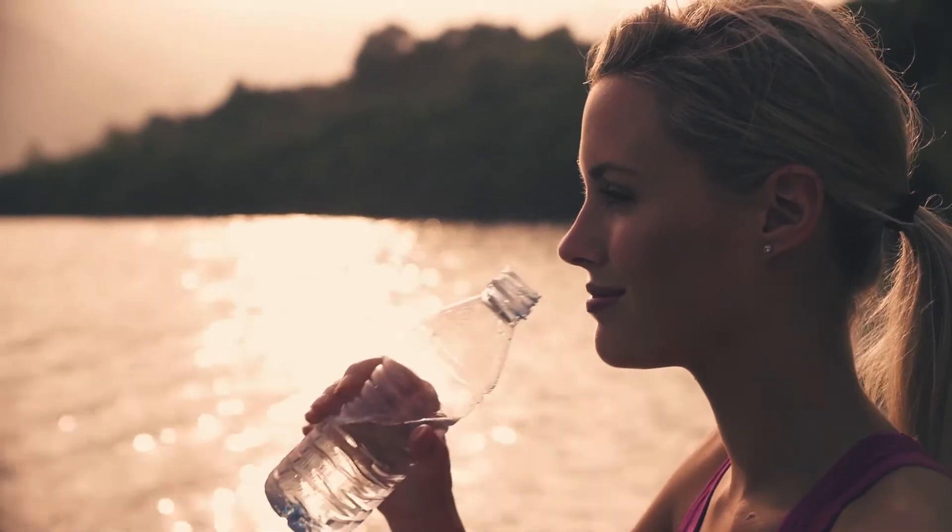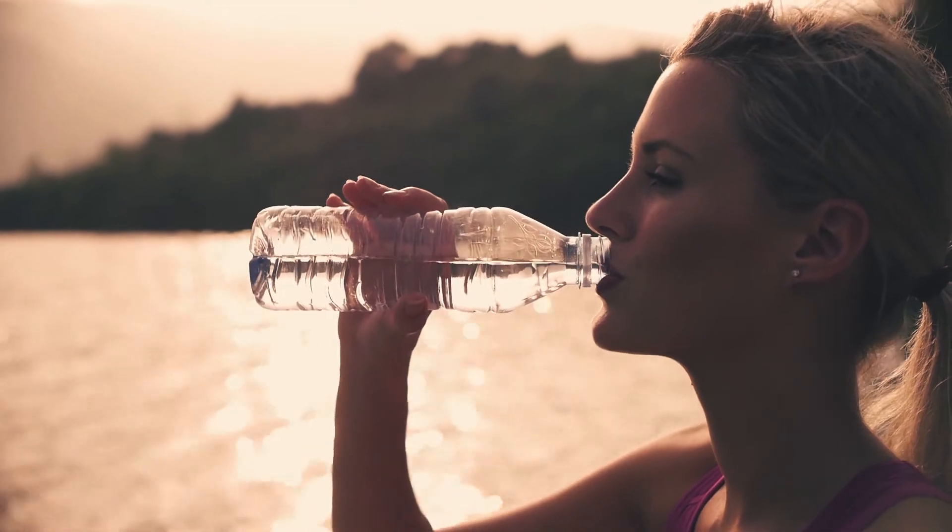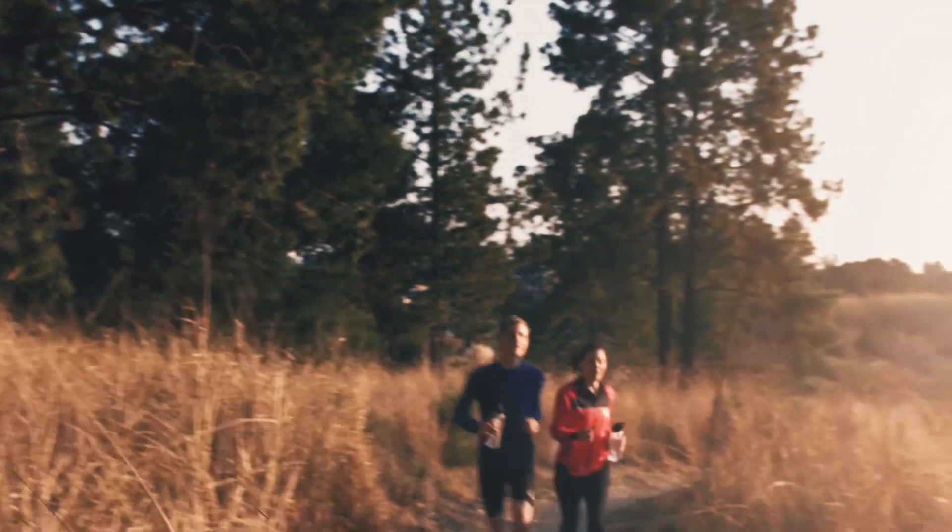Because the kidneys flush toxins out of the body, it is always important to stay well hydrated and do all that you can every day to maintain proper kidney health.